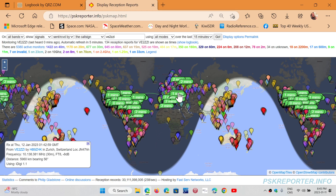You can let your mouse pointer over one of the bubbles and see details. For example, here it's me and I've been heard in Switzerland — you can see on the bottom left it tells you the band, frequency, and signal report. Pretty cool.